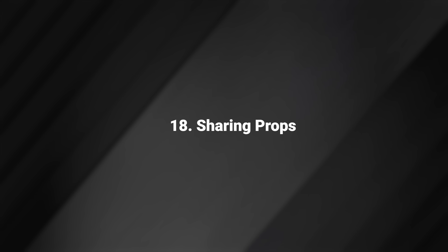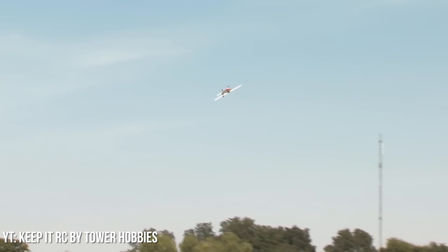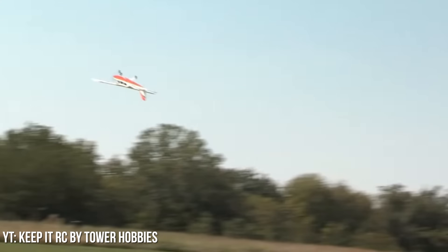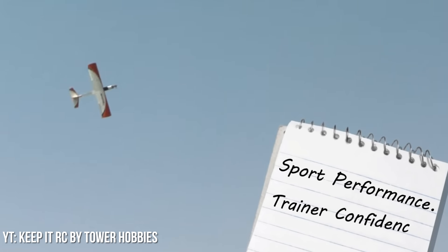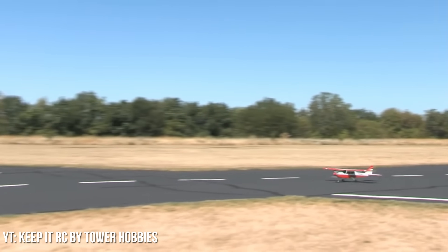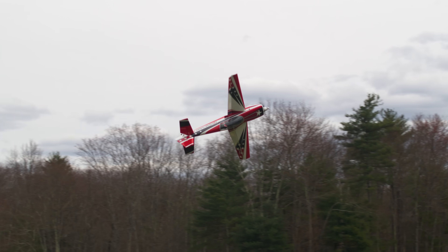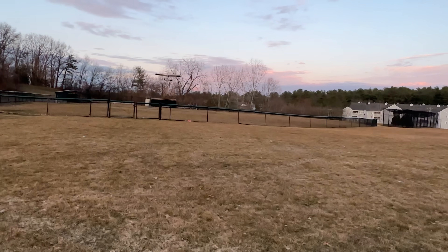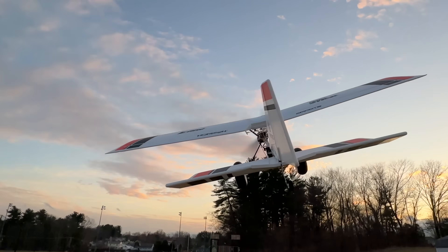Sharing Props. Back in the golden era of RC, the most common airplane engine was a 40-size, meaning .40 cubic inches in displacement. That meant almost everybody at the field had at least one 40-size plane, and almost everybody used a 10x6 prop. So if you broke a prop — which you often would — your buddy had one they'd lend you. These days, everybody flies so many different airplanes that the odds your buddy has the same prop in his toolbox is a lot lower. On the other hand, we tend to break props a lot less often.